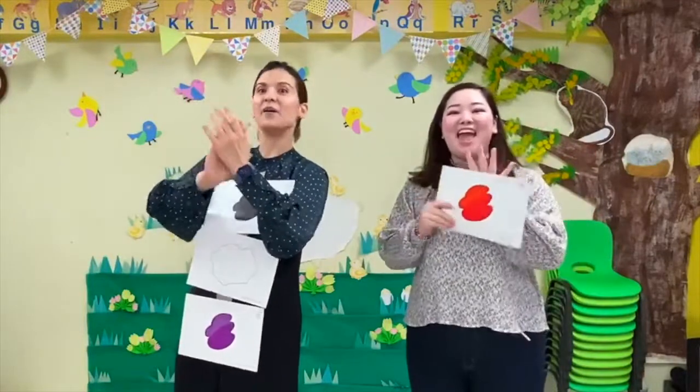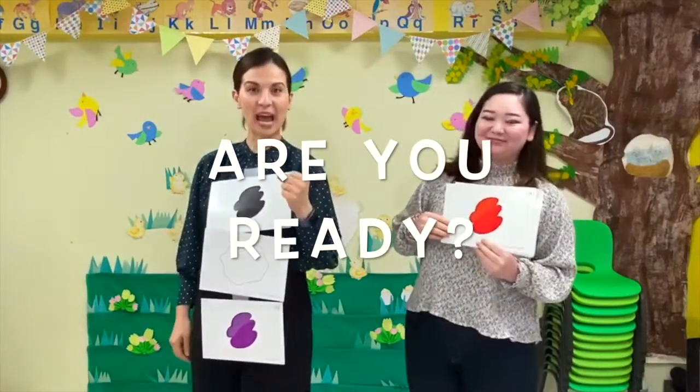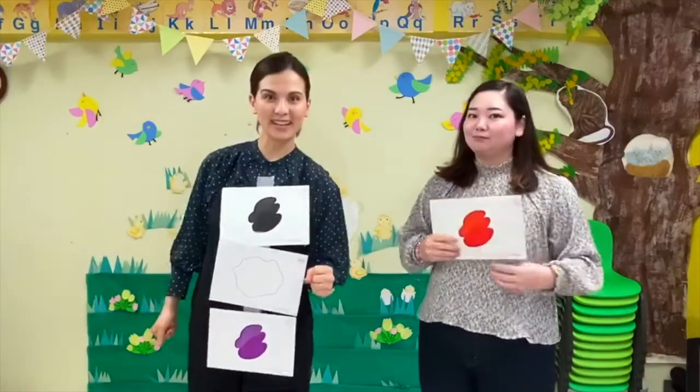Good job! Yeah! Now we're gonna go a little bit faster. Are you ready? Ready? Yes! If you can clap, please clap together along with the rhythm! Are you ready? Let's go!